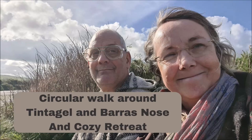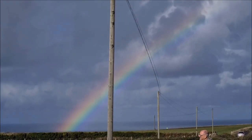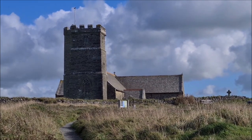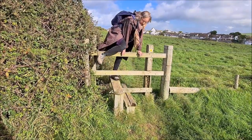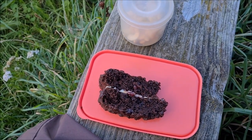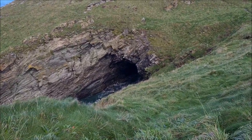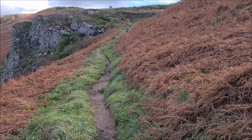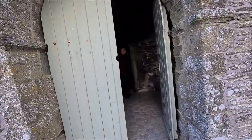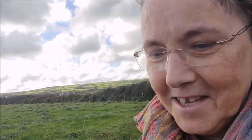Hi folks! For the first day of our holidays in October we did the circular walk around Tintagel and Barras Nose along some of the southwest coast path, then checked into our cosy retreat. On this walk we will show you where we went and what we visited, and also what vegan snacks we had along the way. It was lovely because as it was autumn we saw the gorse and ferns changing to a lovely autumnal shade of golden brown. I am the Walking Vegan and I make videos on walking and being vegan because I believe in keeping healthy.